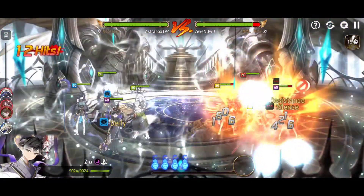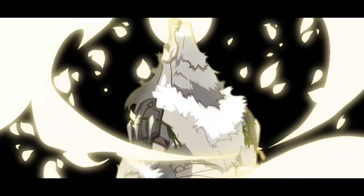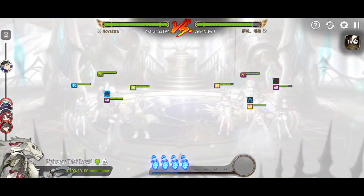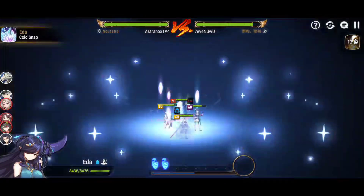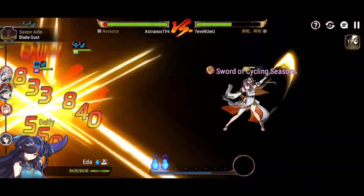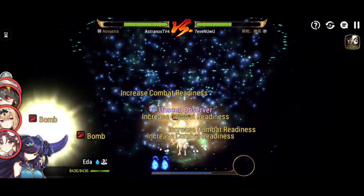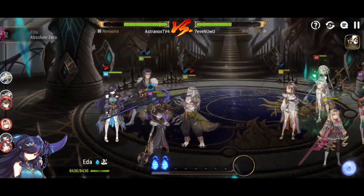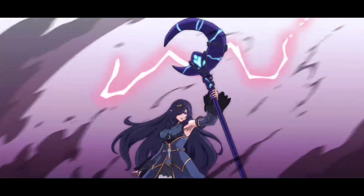With skill number three, you remove up to two buffs off of the enemy, put silence on them, and push back their combat readiness by up to 40%. That is crazy. Also, while it cannot land as a critical hit, you are able to penetrate 100% of their defense because of that, and you deal damage based on the target's current health.